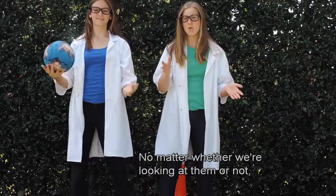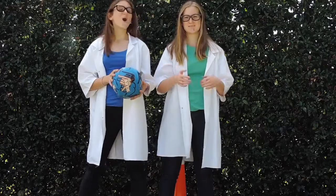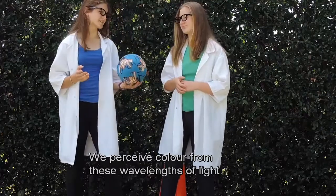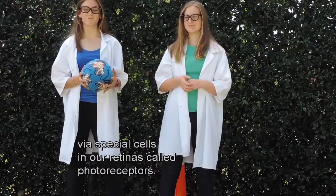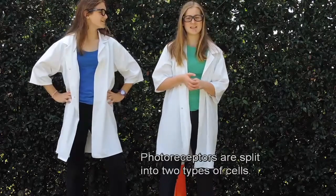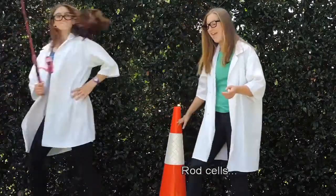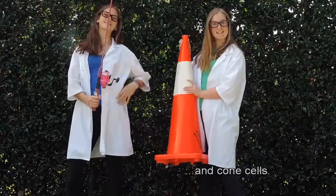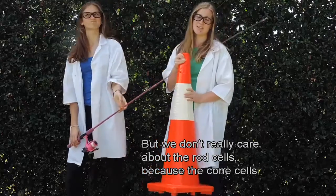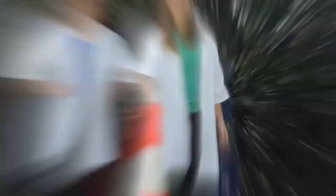No matter whether we are looking at them or not, all objects produce wavelengths of light. We perceive colour from these wavelengths of light by special cells in our retina called photoreceptors. Photoreceptors are split into two types of cells: rod cells and cone cells. We don't really care about the rod cells, because the cone cells are the ones that control colour.